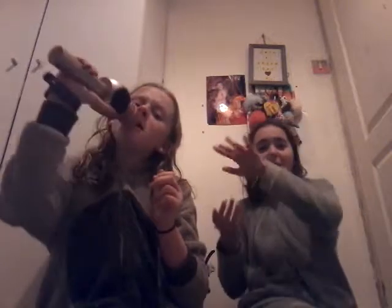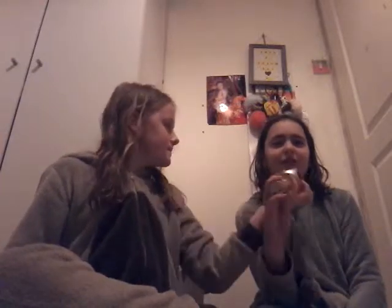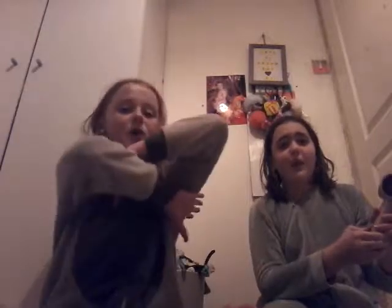Ladies and gentlemen, boys and girls, welcome to Maddie and Nicole! Sleepover Vlogs! So today, we are going to be doing a video of our day and slime. Let's get started!